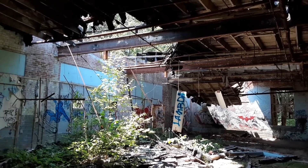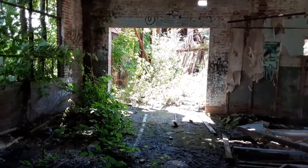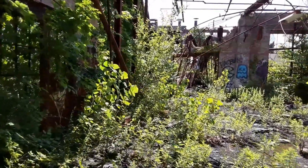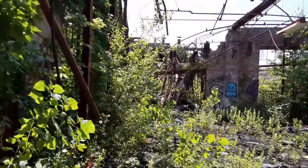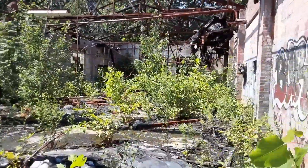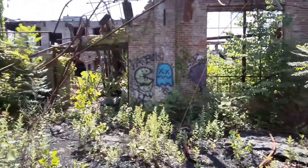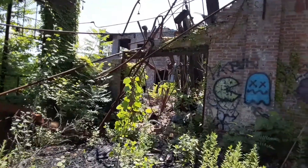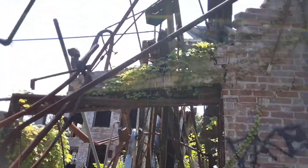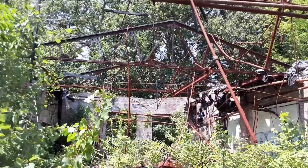Pretty wild looking. There's fire damage up there — burnt, half collapsed. I would assume it came from here because I think this was indoors at one time. That's beautiful. There's a lot of really loose stuff that I'm not going underneath. That just looks awesome.